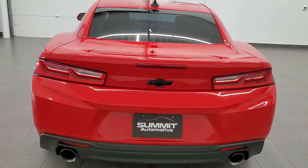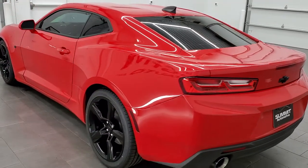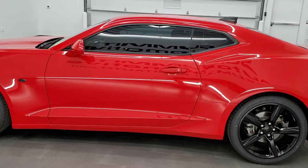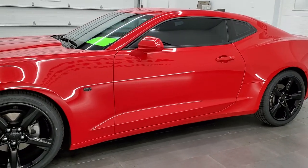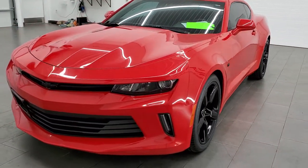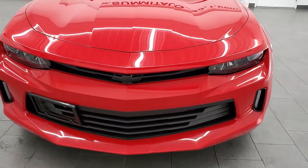This 2016 Chevy Camaro has the 2-liter turbocharged 4-cylinder motor which pumps out 275 horsepower. This car has been fully safetied and inspected by our service shop, has a fresh oil and filter change. All the fluids have been checked and topped off. It has 4 brand new tires and this car is 100% ready to go.